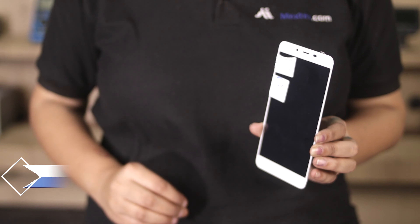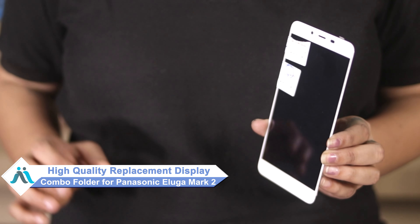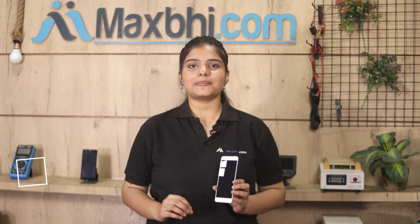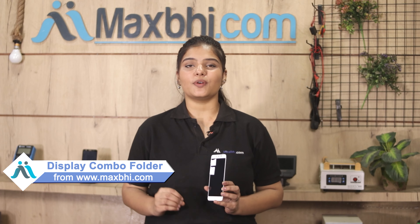Don't worry. You can now buy a high quality replacement display combo folder for your Panasonic Eluga Mark II at a very affordable price from MaxBee.com, and can fix your phone yourself at home or get it repaired by any professional very easily. Yes friends, you can visit our website MaxBee.com and buy your Panasonic Eluga Mark II new display combo folder.